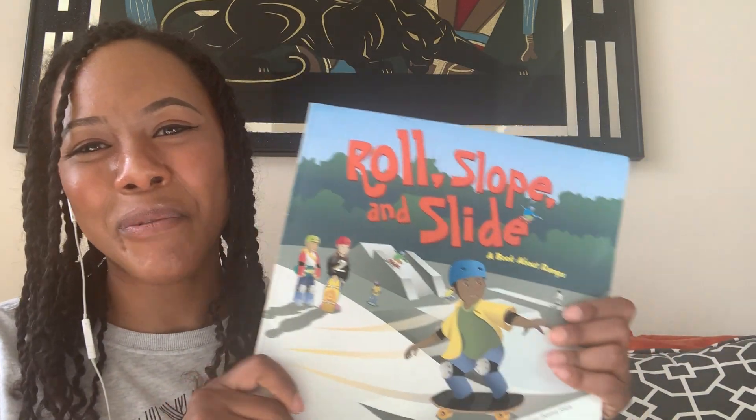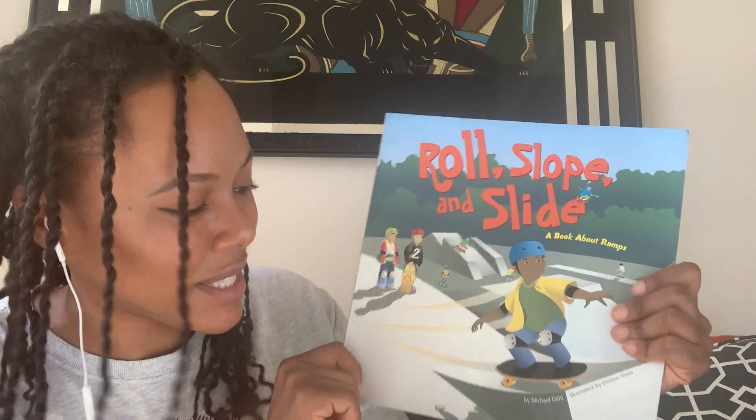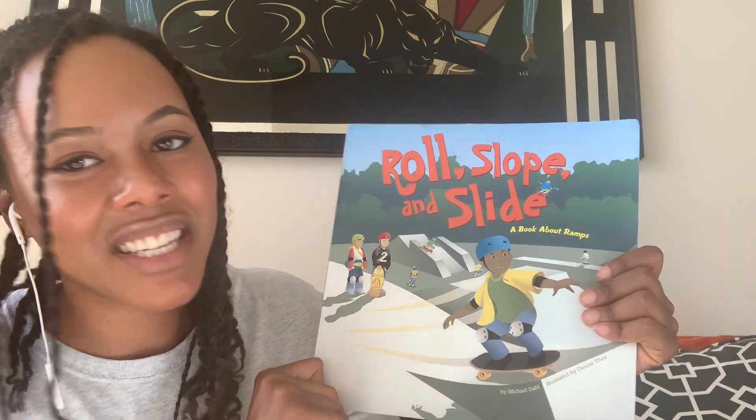Hi scientists! Today we're going to be reading Roll, Slope, and Slide, a book about ramps by Michael Dahl, illustrated by Denise Shea.